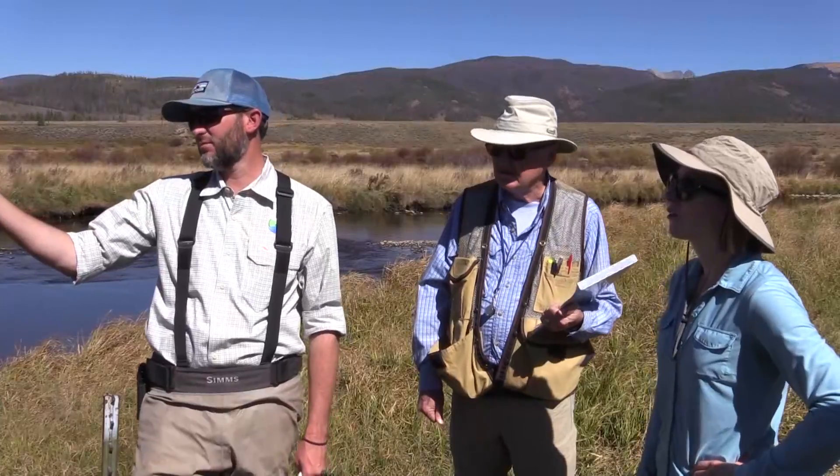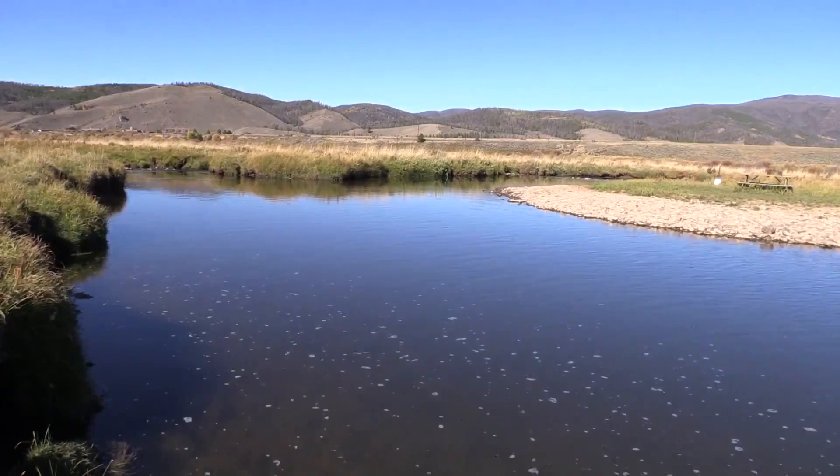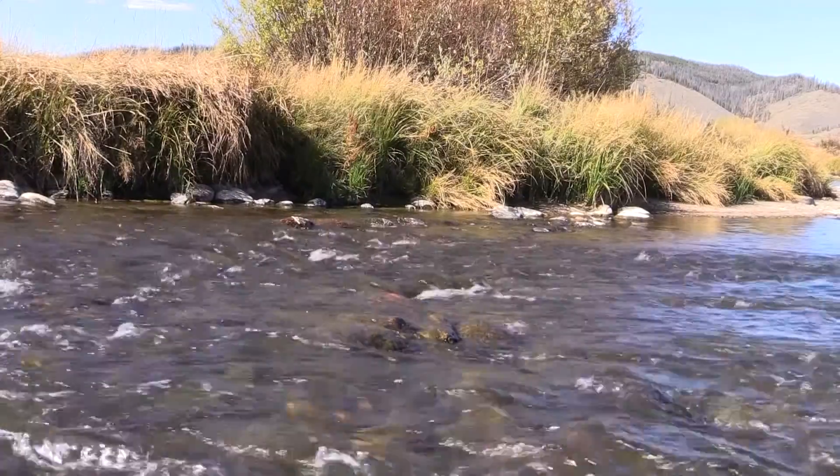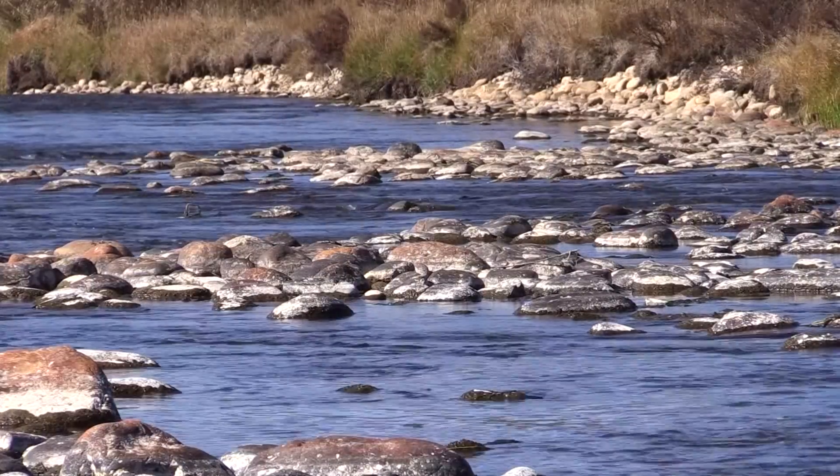We're going to work with an engineering design firm to actually build new features in the river that will create deeper pools, some faster moving waterways, and some curves. All of those features will promote fish populations.